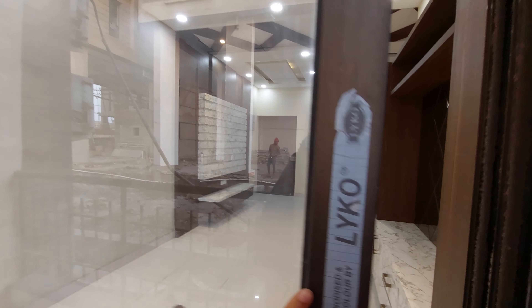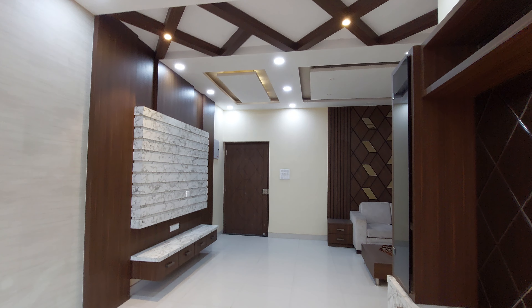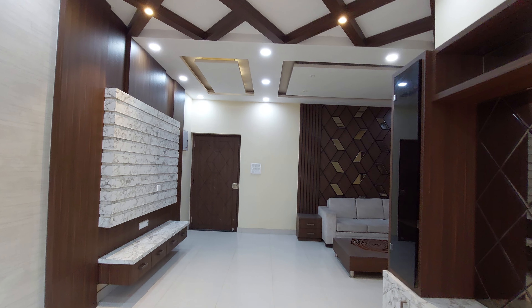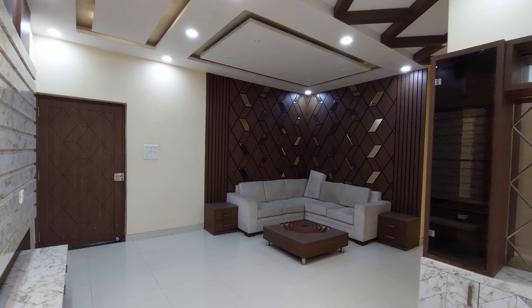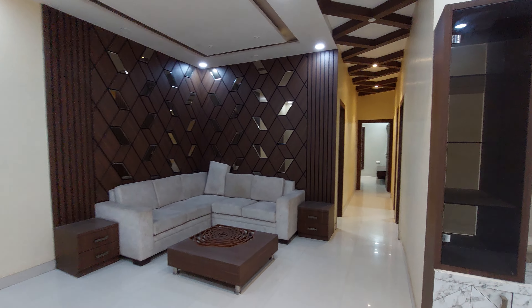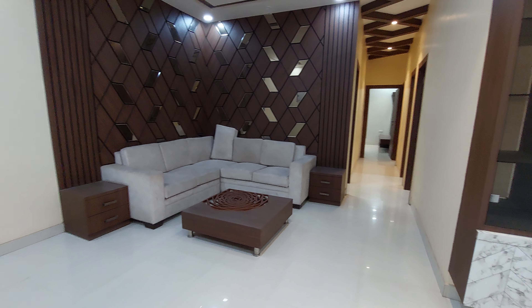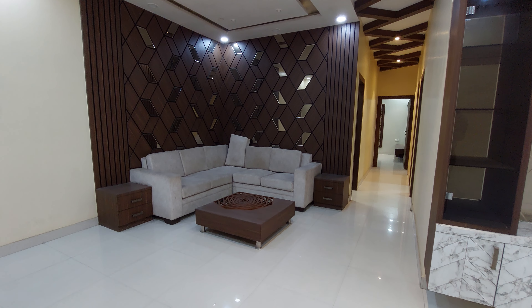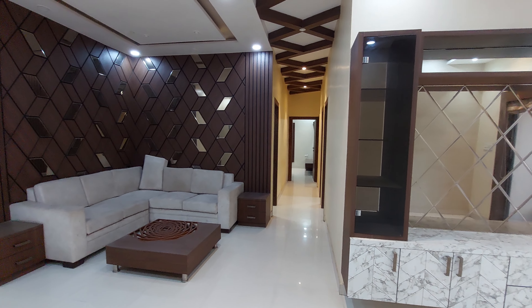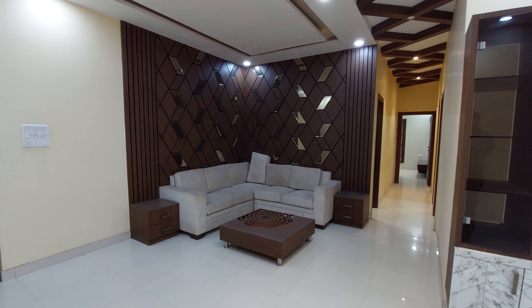Walk-ins are going on in full swing 24 by 7 as we have a deadline to meet. The builder has a target to hand over possession by October 2023. The pricing of this apartment starts from a minimum of 79 lakhs onwards, which is an all-inclusive price for 2BHK. For 3BHK, we have different variants.